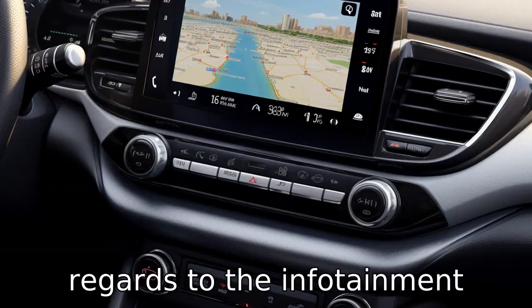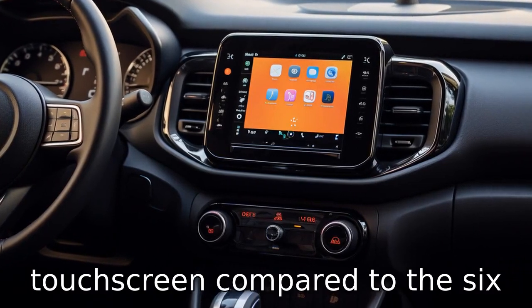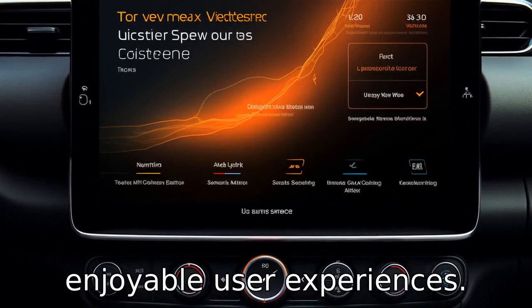Difference 9: in regards to the infotainment system, the Nissan Kicks comes with a larger 8-inch touchscreen compared to the 6.4-inch touchscreen in the Hyundai Venue, leading to more enjoyable user experiences.